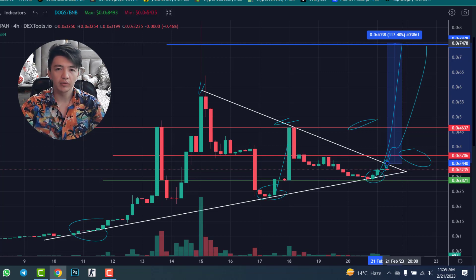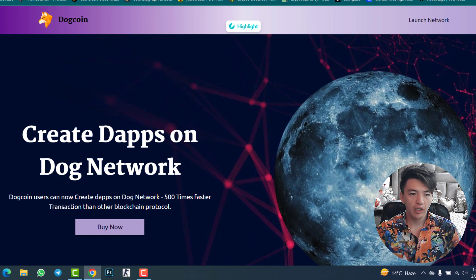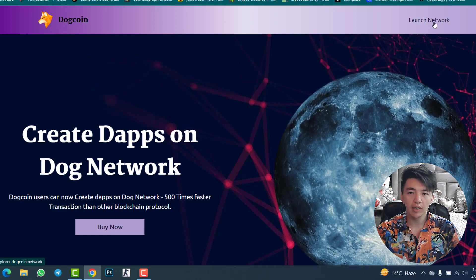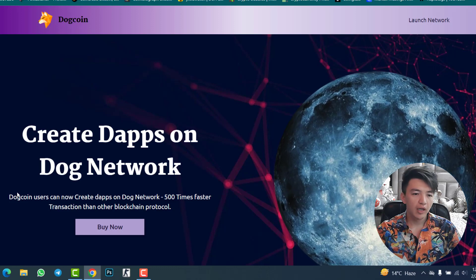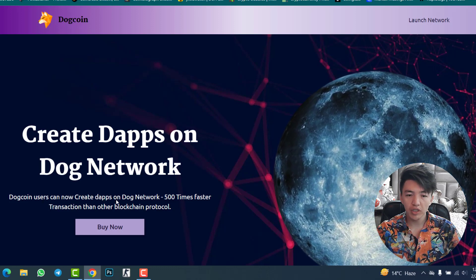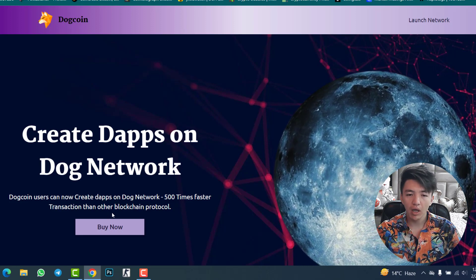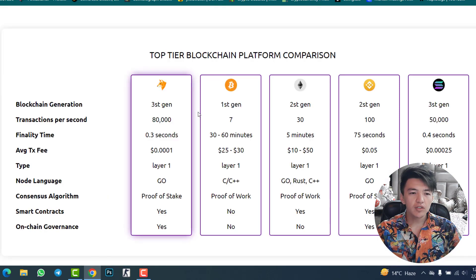Now let's check the whole DogeCoin network website. The link is dogecoin.network. You can create decentralized applications on the DogeCoin network — it claims 500 times faster transactions than other blockchain protocols. Let me show you how you can buy the token later inside this video.